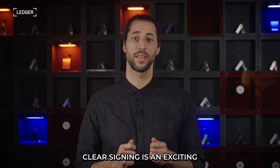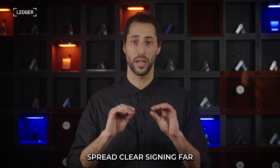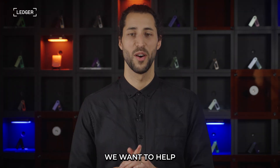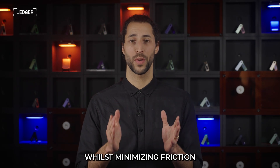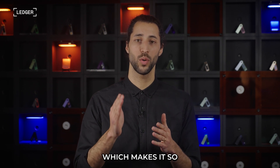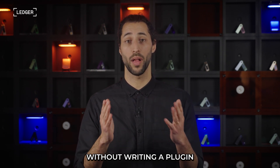We believe that clear signing is an exciting development in crypto security. The way to spread clear signing far and wide is by working with exceptional developers like the amazing people in this room. We want to help empower you to adopt clear signing protocols whilst minimizing friction, and this is why we created the brand new ERC7730 standard, which makes it so much easier to bring clear signing to your users without writing a plugin.